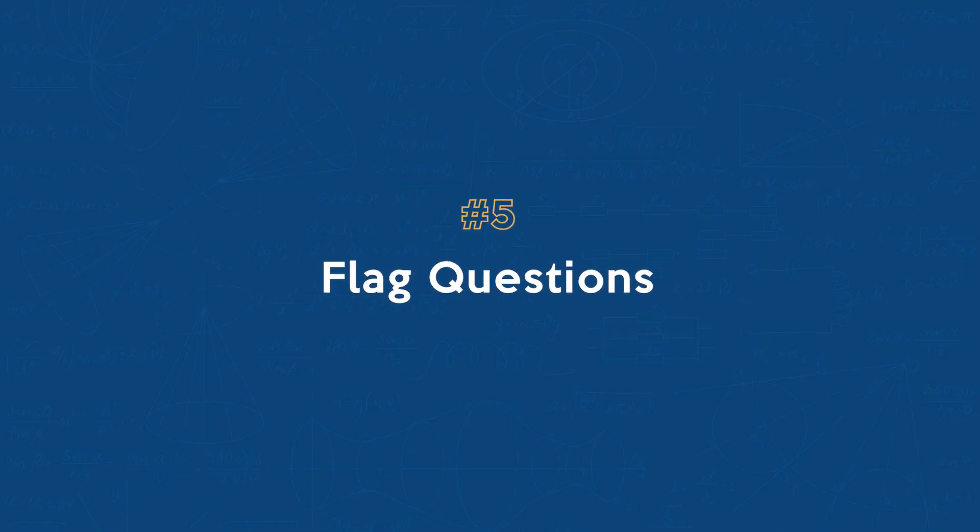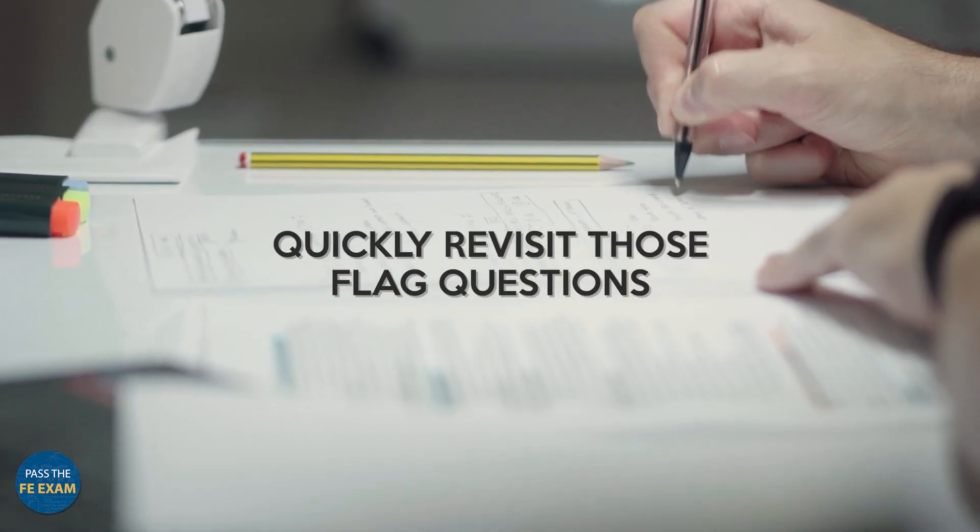Number five: flag questions. If you're unsure of an answer to a question, flag it for review. In the last minutes of your exam, you can quickly revisit those flagged questions and then make educated guesses.